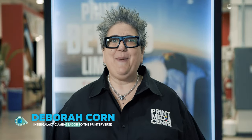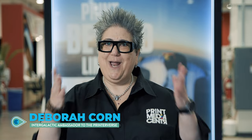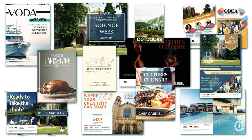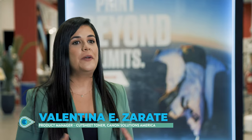This story is about how two Canon Solutions America employees stood up to help secure the future of print. Today, we're here to tell you all about the University Inkjet program, also known as UIP.